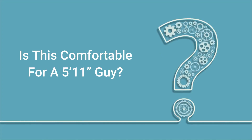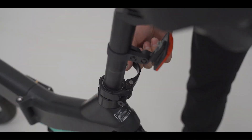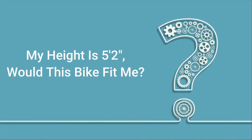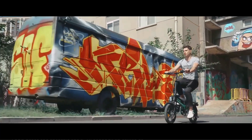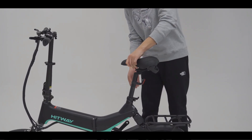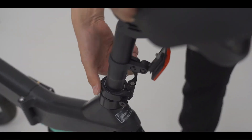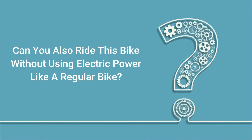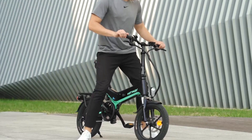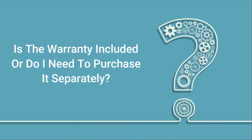Is this comfortable for a 5 feet 11 inches guy? Yes, you can adjust the seat to the highest position. My height is 5 feet 2 inches — would this bike fit me? The lowest position of the BK2 saddle is 82 centimeters from the ground, so it best fits. Can you ride this bike without using electric power like a regular bike? Yes, you can ride it as a regular bike.